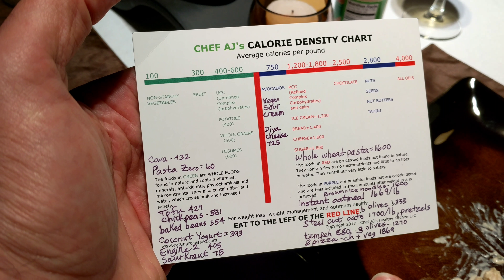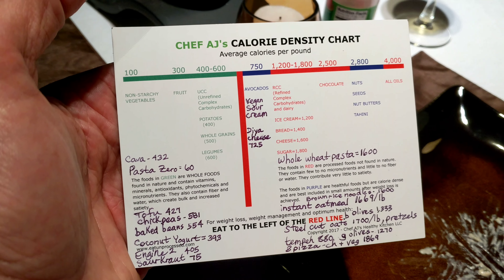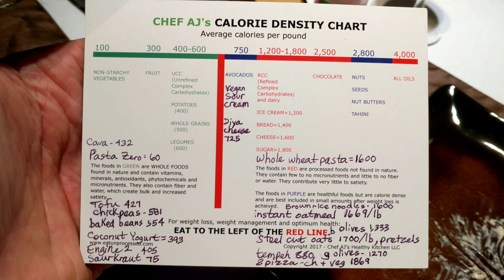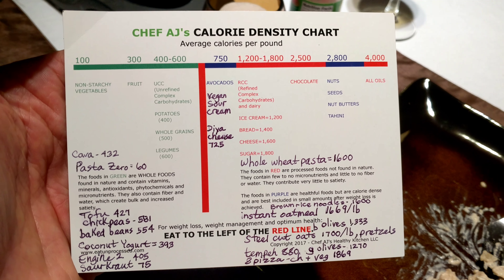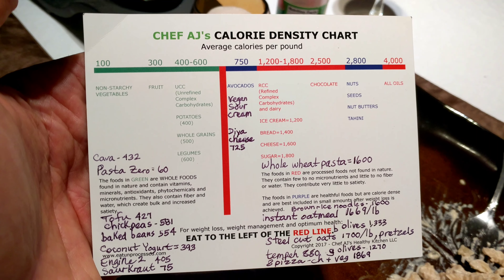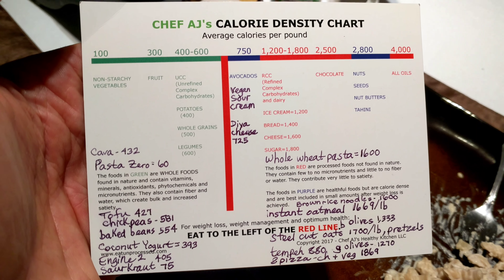The premise is that everyone eats about three pounds of food a day, whether you realize it or not. Even when you're on a diet and trying to limit your portion size, if you're still hungry at the end of the day, you're going to end up filling up on something like popcorn, for instance.